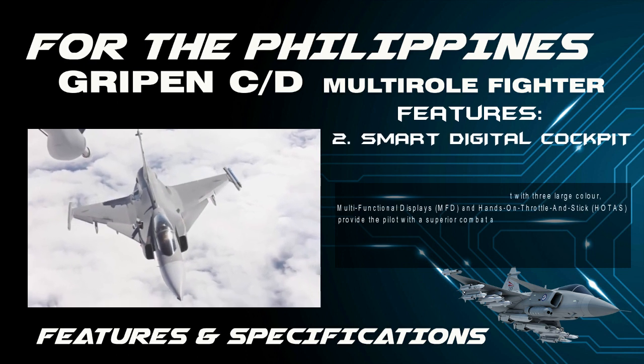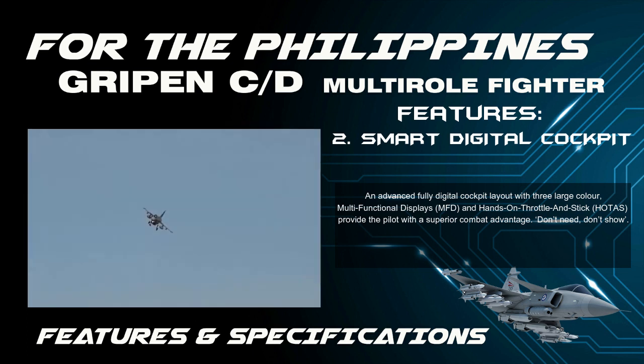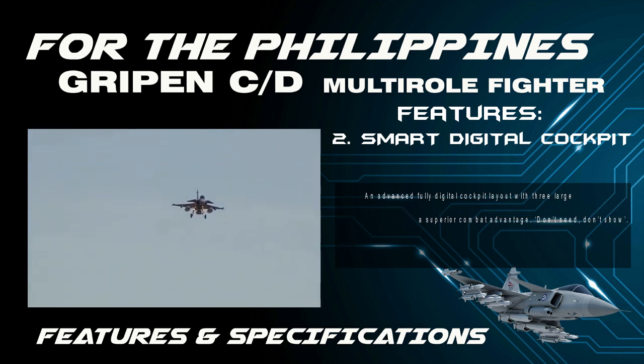An advanced, fully digital cockpit layout with three large-color multifunctional displays (MFD) and hands-on throttle and stick (HOTAS) provide the pilot with a superior combat advantage.